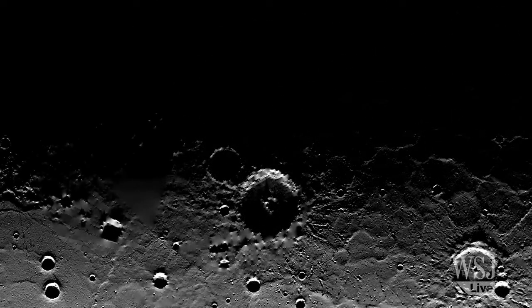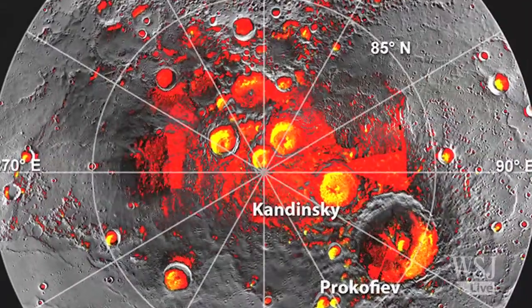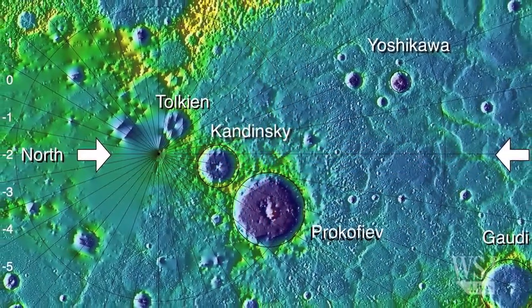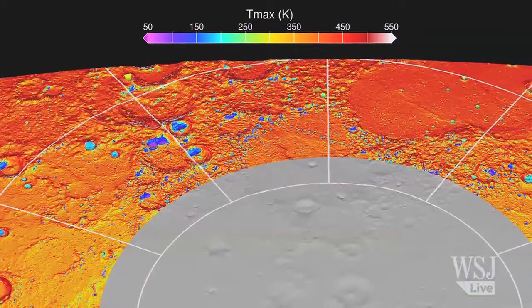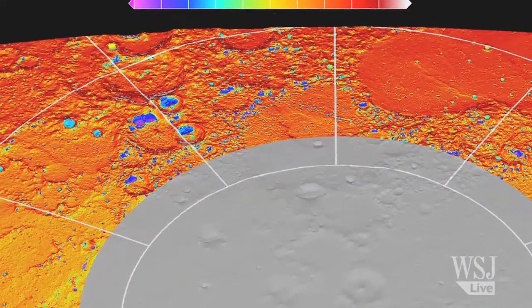With the topography, we can model the illumination at any time and predict what the illumination is in the interior of these craters very accurately. This also gives us a way to determine the temperature inside these craters, for which we have no direct measurement. But these temperatures are extremely cold, and they're surrounded by very hot mountain peaks. Putting this together with the thermal models and with the neutron spectrometer results, we pretty much have conclusive evidence.